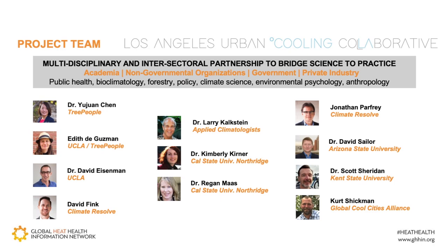We received funding from the USDA Forest Service and Harvard Westlake School, which enabled us to tackle the study you'll now hear about. The project team included expertise in areas such as forestry, cool city technologies, policy, public health and medicine, bioclimatology, meteorology, anthropology, and geography.